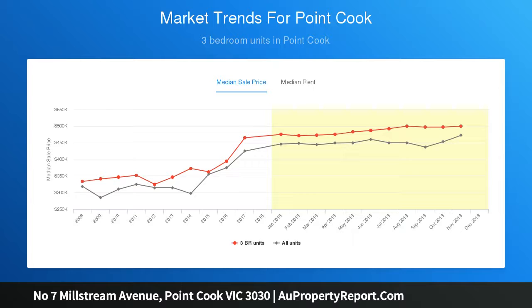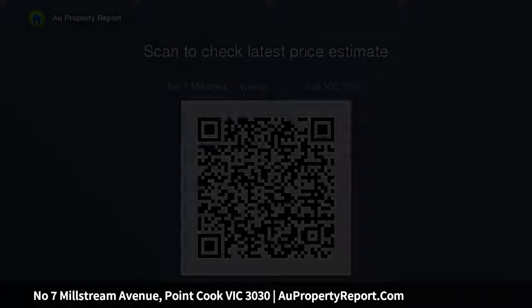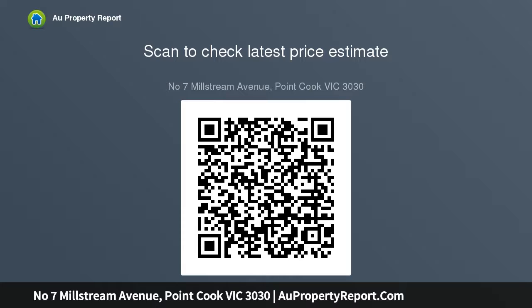A large master bedroom incorporates a spacious full en suite and a walk-in robe. All other three well-proportioned bedrooms are fitted with built-in robes.